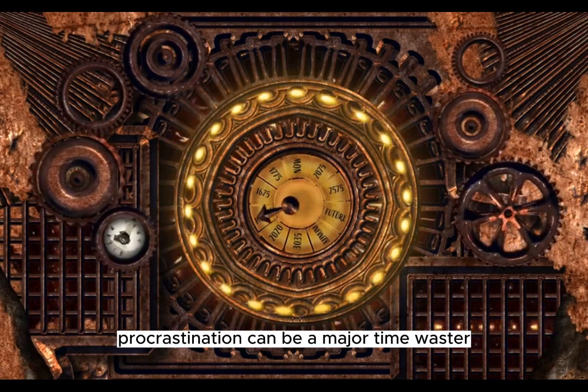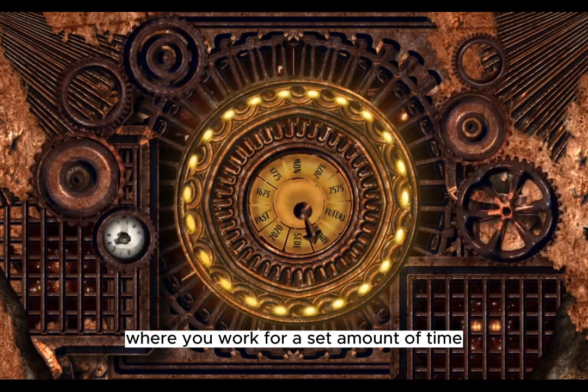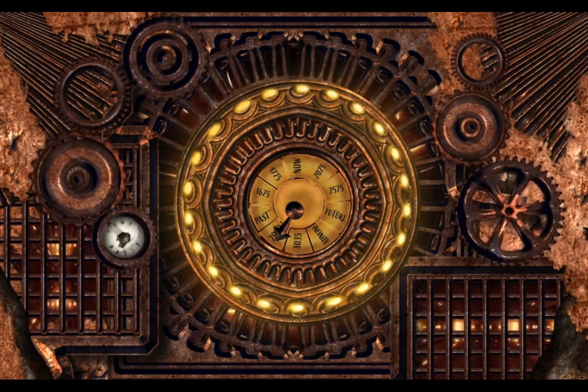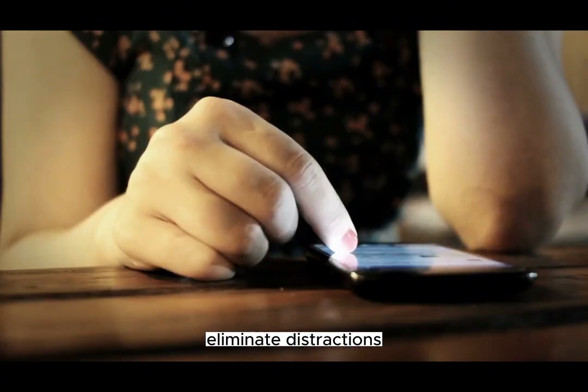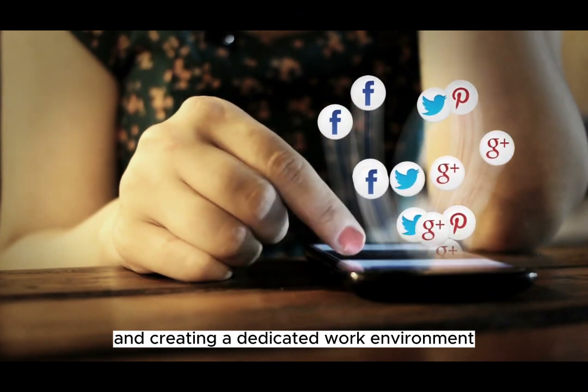Procrastination can be a major time waster. Overcome it by using techniques like the Pomodoro technique, where you work for a set amount of time, take short breaks, and repeat. Additionally, eliminate distractions such as turning off notifications and creating a dedicated work environment.